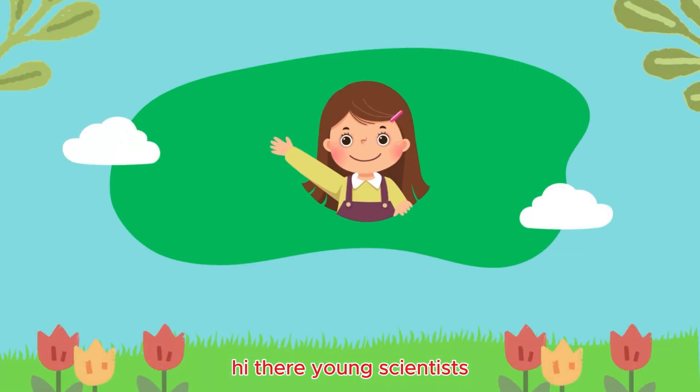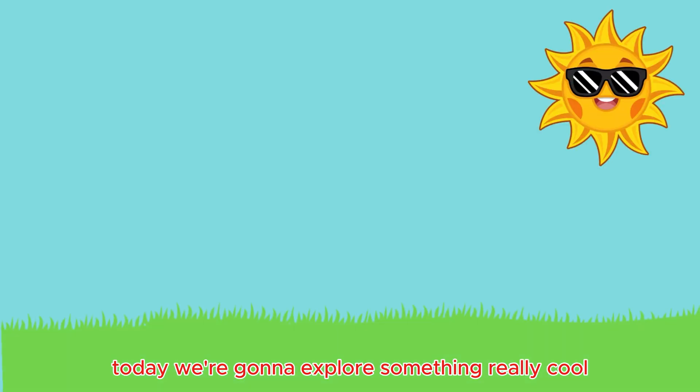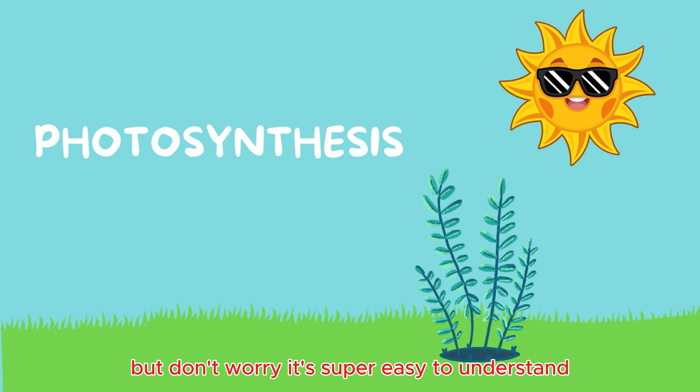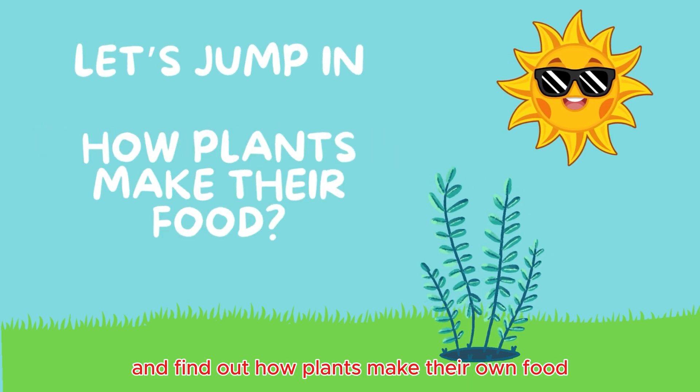Hi there, young scientists. Welcome back to Kids Science Corner. Today, we're going to explore something really cool: photosynthesis. That might sound like a big word, but don't worry, it's super easy to understand. Let's jump in and find out how plants make their own food.